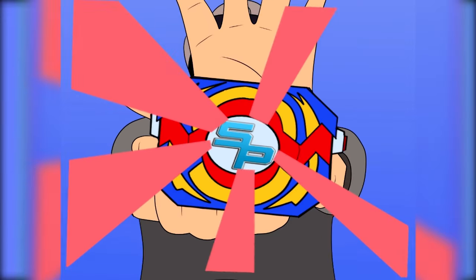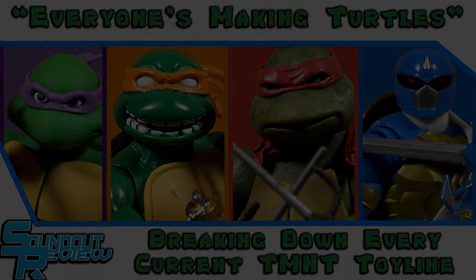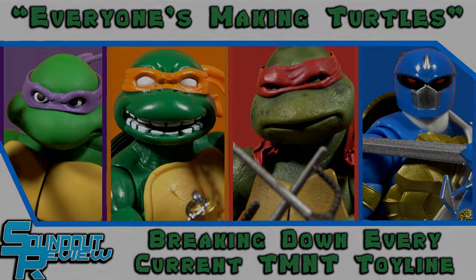It's Morphin Time! Teenage Mutant Ninja Turtles! The class is TMNT 101. Your instructor, SoundOut12. Welcome to Everyone's Making Turtles, a breakdown of all the current Ninja Turtle toy lines that are running around out in the world of toy collecting.